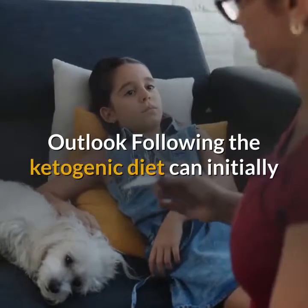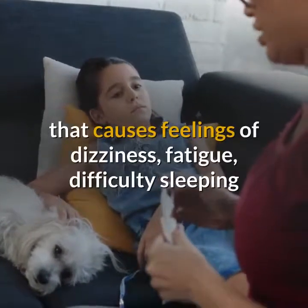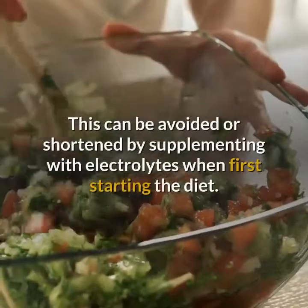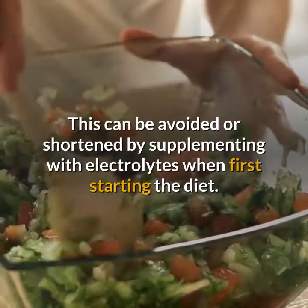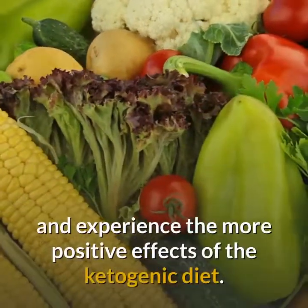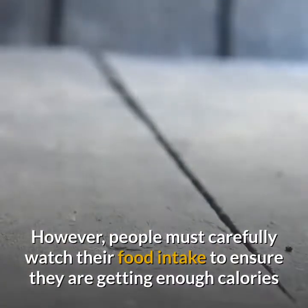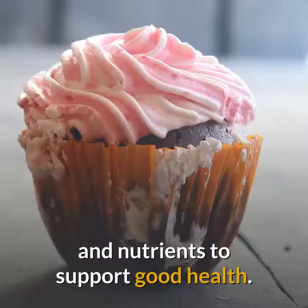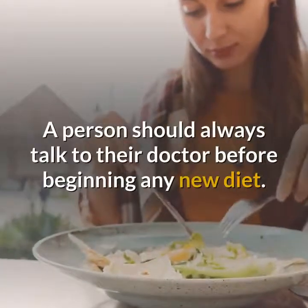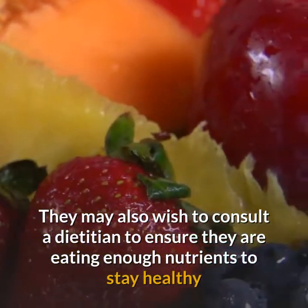Following the ketogenic diet can initially lead to what doctors call the keto flu, a condition causing dizziness, fatigue, difficulty sleeping, and constipation for a few days to several weeks. This can be avoided or shortened by supplementing with electrolytes when first starting the diet. After this time, a person will tend to start feeling better and experience more positive effects. However, people must carefully watch their food intake to ensure they are getting enough calories and nutrients. A person should always talk to their doctor before beginning any new diet and may also wish to consult a dietitian.